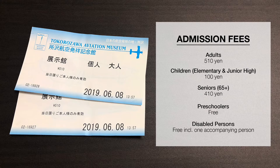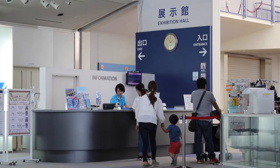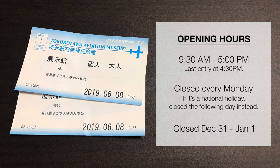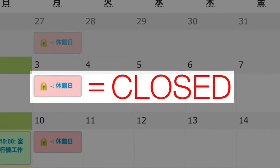It costs 510 yen for adults and 100 yen for elementary and junior high school children to enter the museum, and the tickets can be bought right at the entrance. The museum is open from 9:30 a.m. until 5:00 p.m. every day except for Mondays and the New Year holidays. You can find the detailed calendar of the days the museum is open on its website — I'll be linking to it down below. Be sure you're not going on the closed days marked on the calendar.